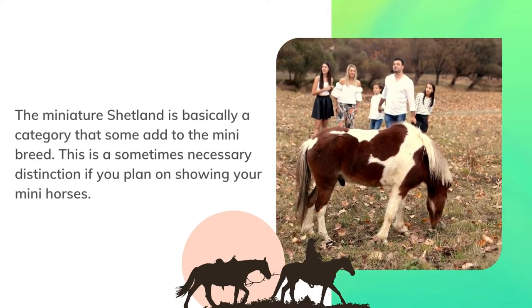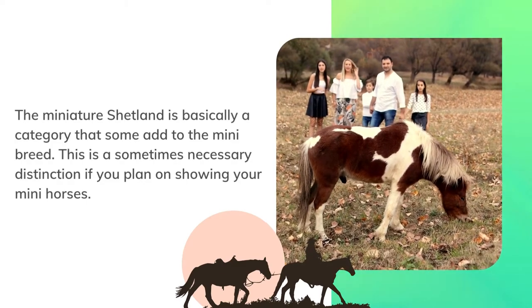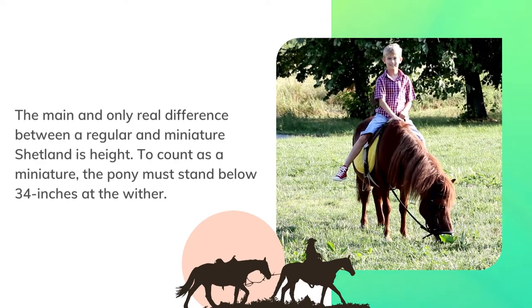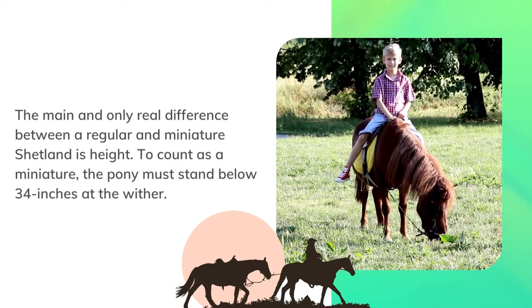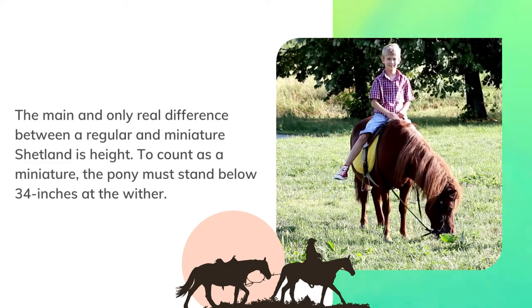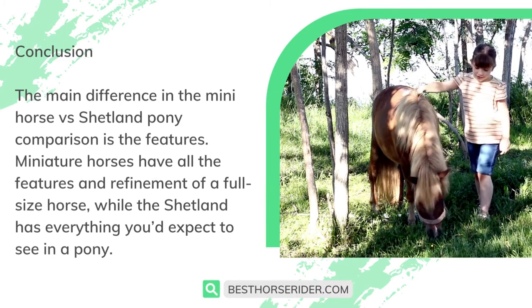The miniature Shetland is basically a category that some add to the mini breed. This is a sometimes necessary distinction if you plan on showing your mini horses. The main and only real difference between a regular and miniature Shetland is height — to count as a miniature, the pony must stand below 34 inches at the withers.